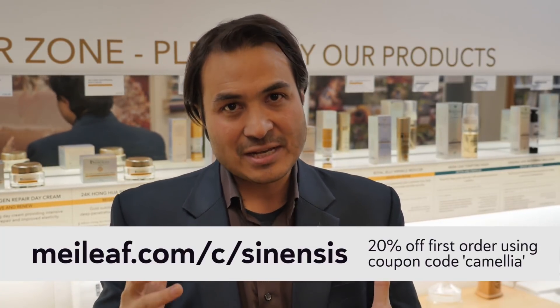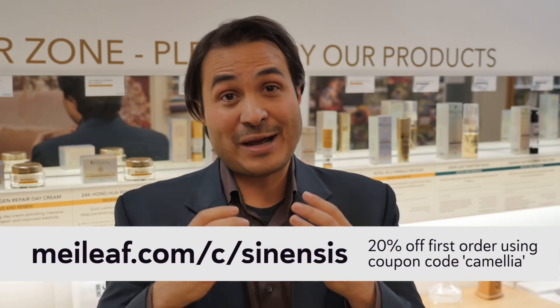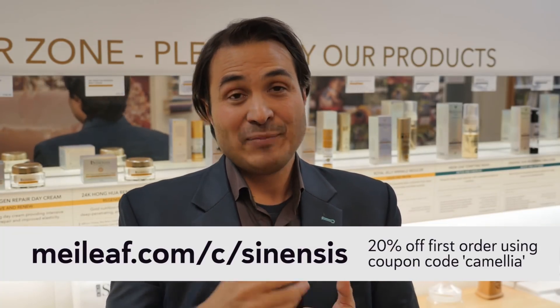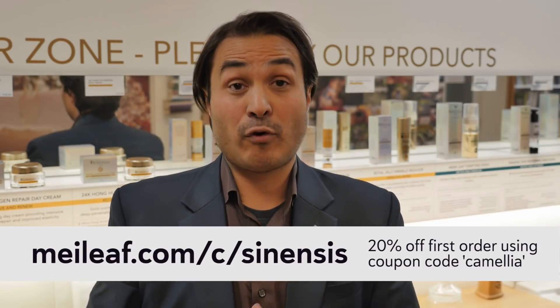I hope that this has given you some insight into the background behind Sinensis Skin Care. You can dive in and learn about all of the products and all of the botanicals we use by clicking on the products at MeiLeaf.com, or for a wider picture, go and check out SinenisSkin.com. That's it, everybody — I hope this has piqued your interest in our skin care range. Go check it out, and I'll see you at the next video.